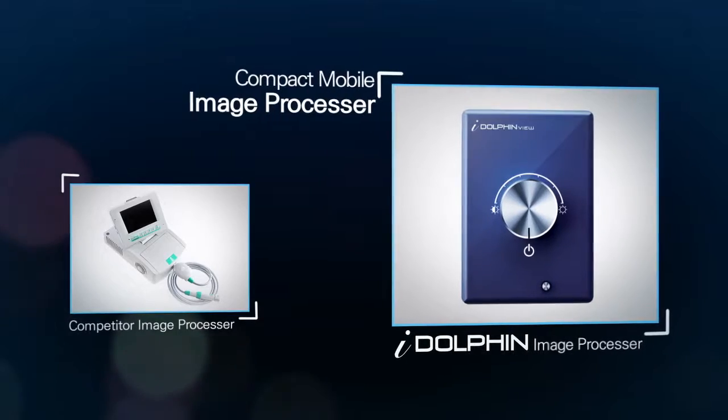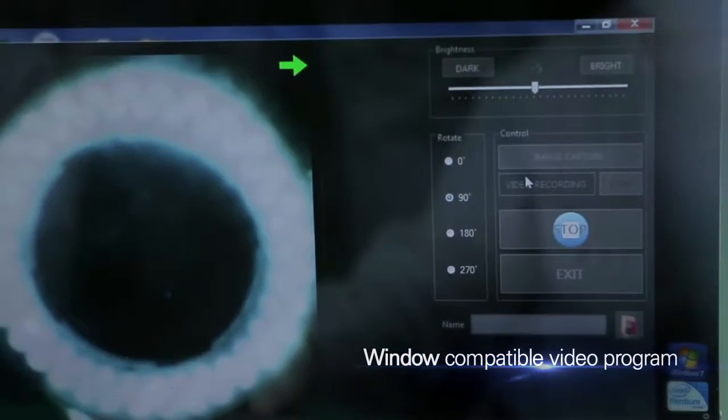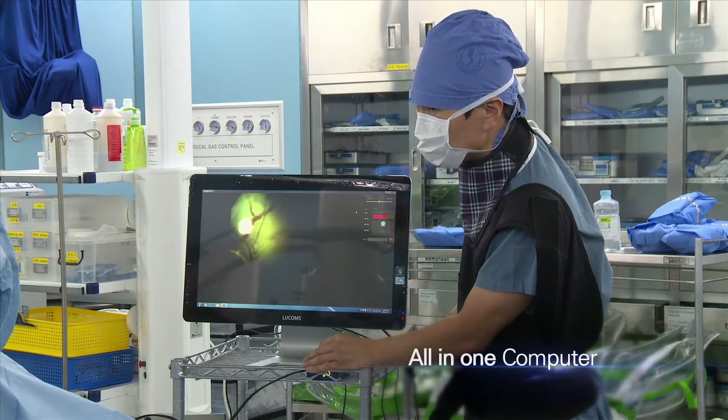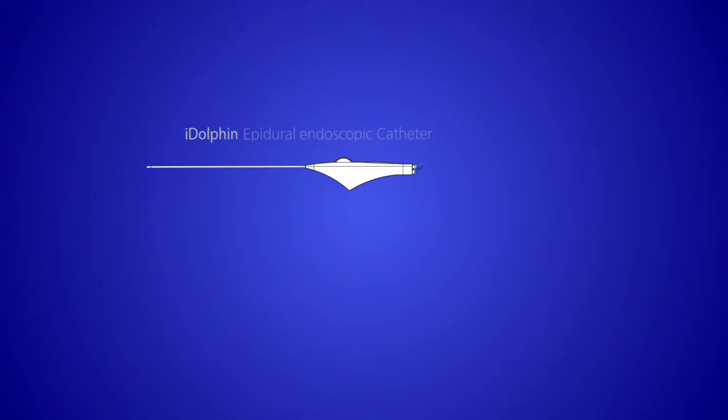With its compact mobile image processor, a superior image program and display are highly compatible with personal computers. It boasts a relatively simple design at a reasonable price.